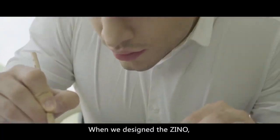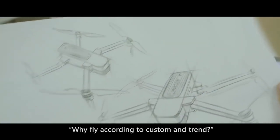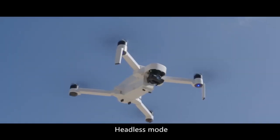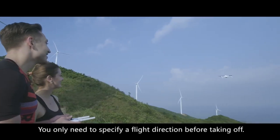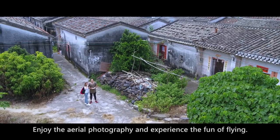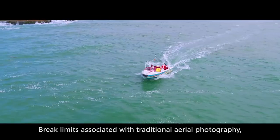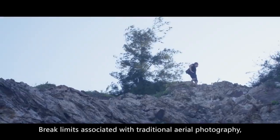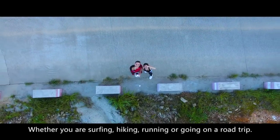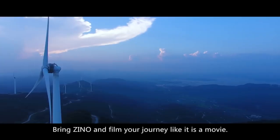When we design the Xeno, we ask ourselves: why fly according to custom and trend? More ingenious design. Headless mode — you only need to specify a flight direction before taking off. Enjoy the aerial photography and experience the fun of flying. Break limits associated with traditional aerial photography. Whether you are surfing, hiking, running, or going on a road trip, bring Xeno and film your journey like it is a movie.